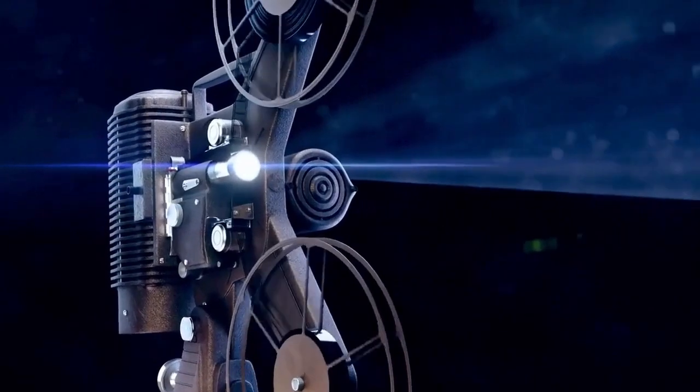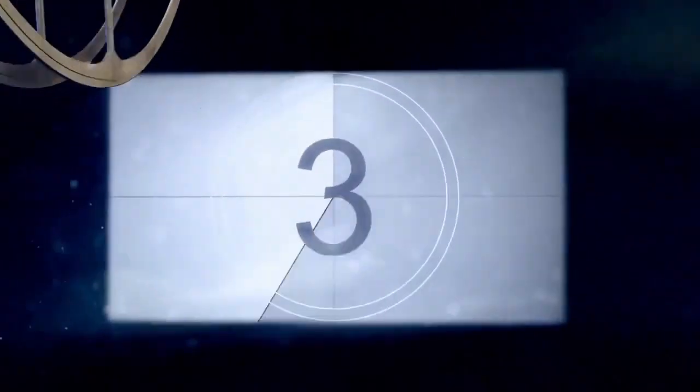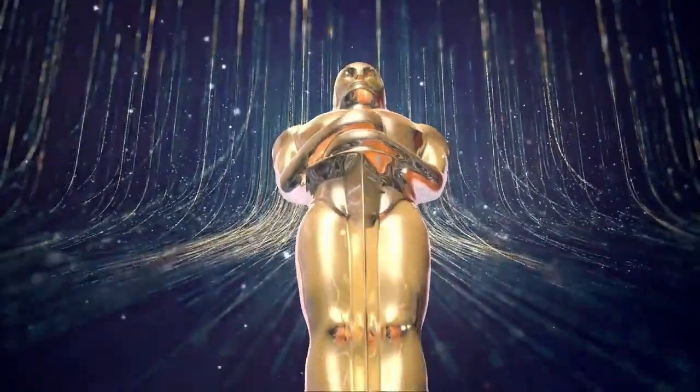What is a short throw projector? At its core, a short throw projector is designed to provide an impressive projection display even when placed close to the screen or wall. Unlike standard throw projectors that require a significant distance between the projector and the screen to produce a large image, short throw projectors can create the same impact with a significantly shorter distance.